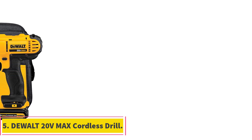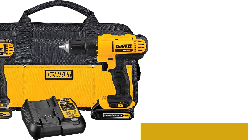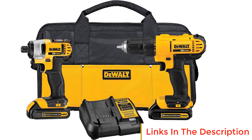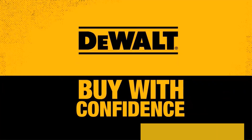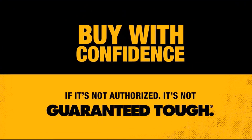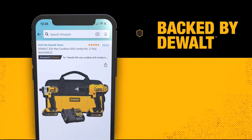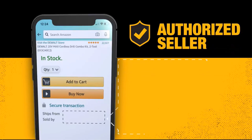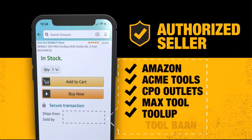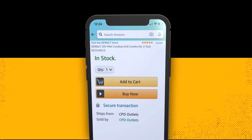Number 5: Dual 20V Max Cordless Drill. The Dual 20V Max Cordless Drill, particularly the DCD771 model featured in its cordless drill combo kit, is a versatile and high-performance tool designed for a wide range of applications. One of its standout features is its two-speed transmission, offering users the flexibility of selecting between 0–450 RPM and 0–1,500 RPM, allowing for optimal speed control based on the task at hand.